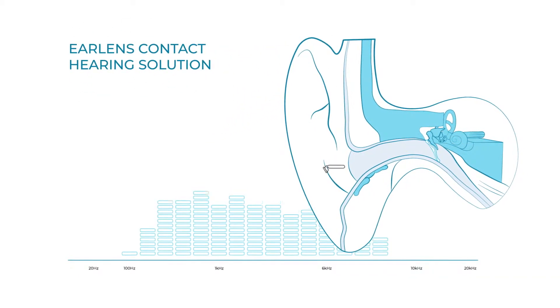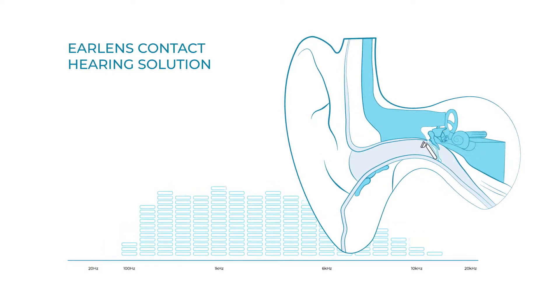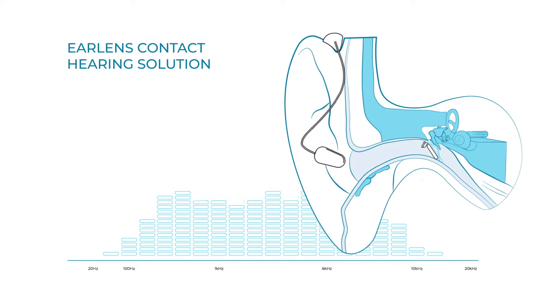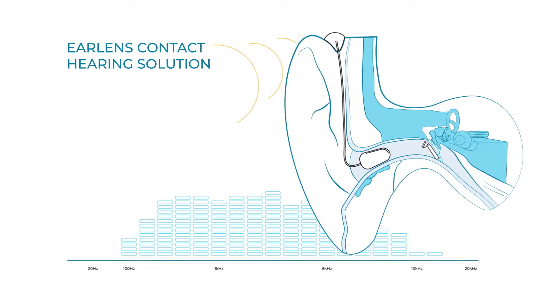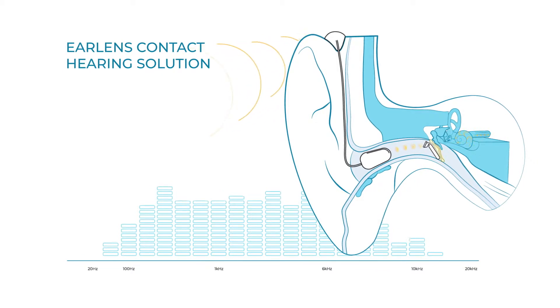With EarLens, an ENT physician places a custom lens into the ear canal, where it conforms to the eardrum. The behind-the-ear processor captures sound information and converts it into pulses of energy that gently power the lens.